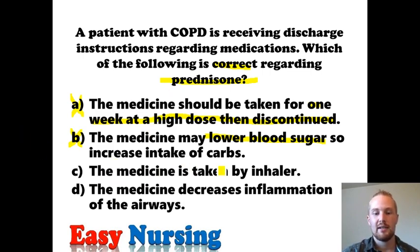Answer C says: the medicine is taken by inhaler. That's going to be incorrect. These patients will leave on pill form prednisone. In the hospital, steroids similar to prednisone can be given IV, but definitely not by inhaler. Answer D says: the medicine decreases inflammation of the airways. That is why you give prednisone — it decreases inflammation. So the correct answer is D.